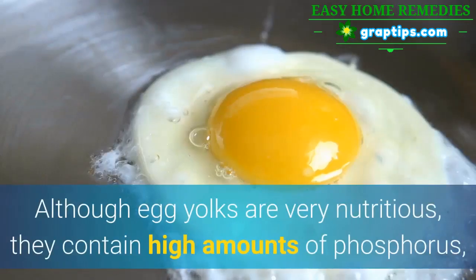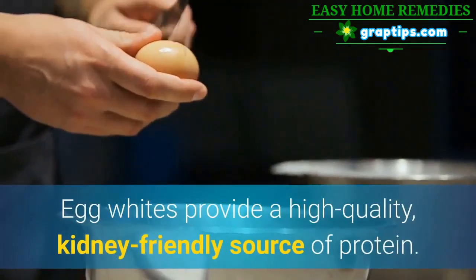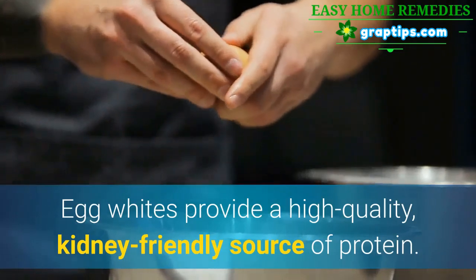3. Egg Whites. Although egg yolks are very nutritious, they contain high amounts of phosphorus, making egg whites a better choice for people following a renal diet. Egg whites provide a high quality, kidney friendly source of protein.